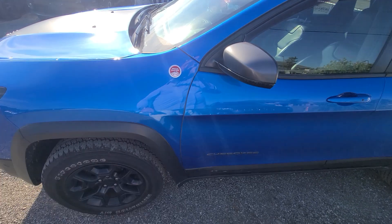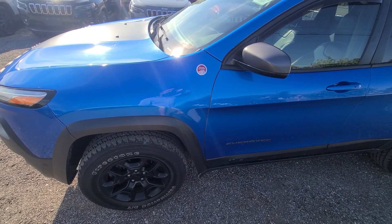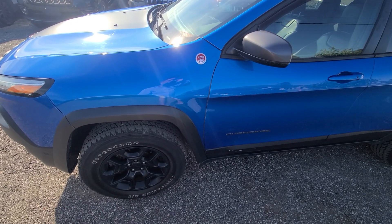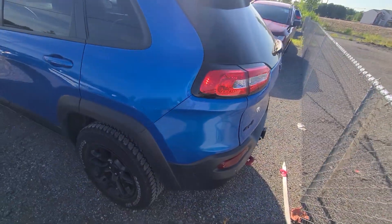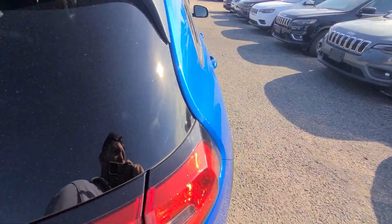We actually have pictures on file — if you scroll all the way down and look at the very last photograph, that's what the vehicle looked like prior to being repaired. We sold the car in 2021 and just took it back as a new car trade-in with no issues. Every option works the way it's supposed to, nice and clean.